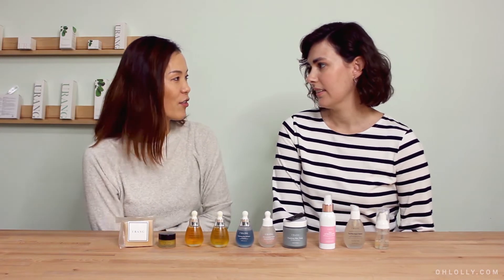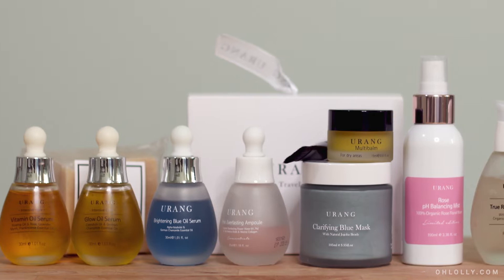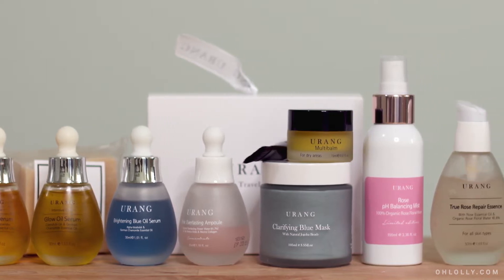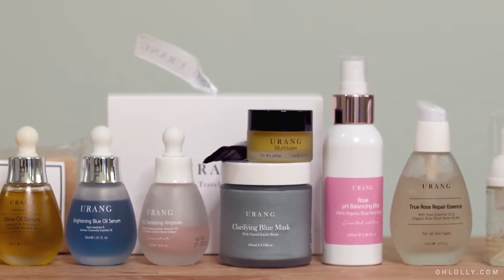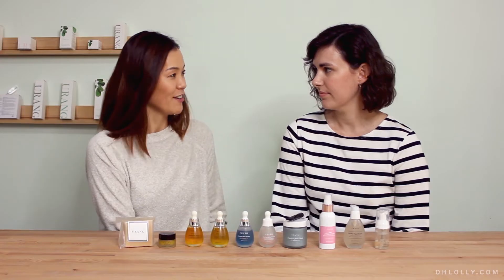The more we test out products, the more we gravitate towards clean, organic and natural ingredients. And Yurong is exactly that. Nothing here is artificial and Yurong is also cruelty-free. There's a lot of vegan options too.